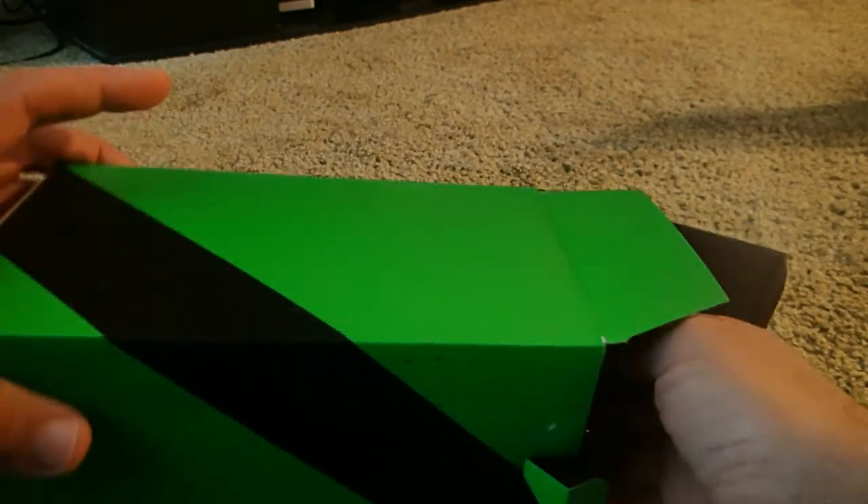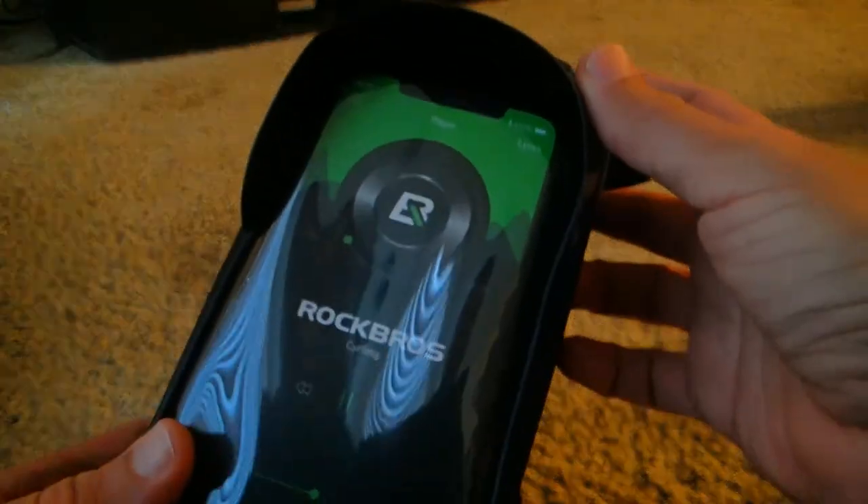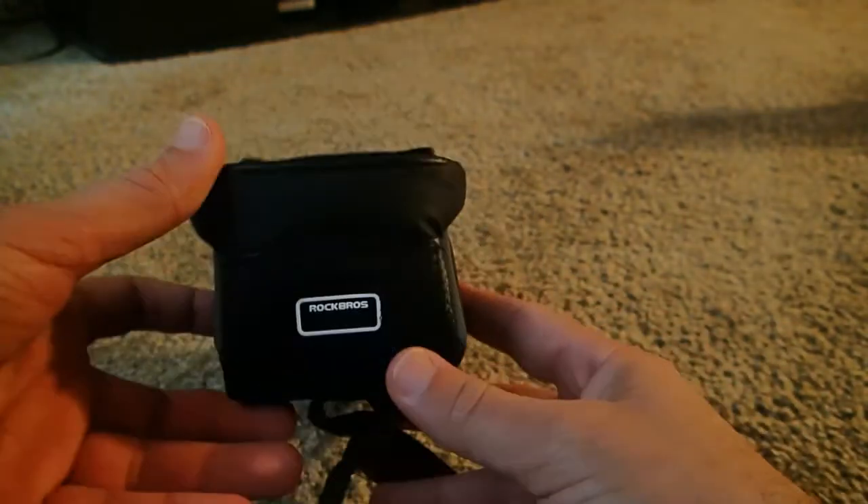If we take a look at what's inside, you'll see exactly what the bike bag looks like. As you can see, your phone would mount directly on top with a clear screen that allows you to see your phone while you stay focused on the ride at hand.